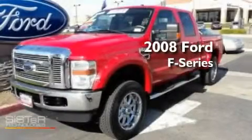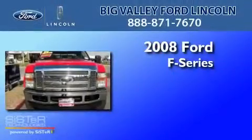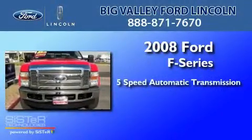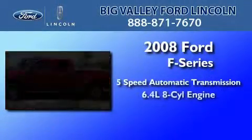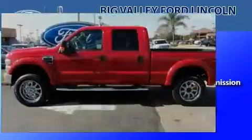This is a certified pre-owned 2008 Ford F-Series. This truck has a 5-speed automatic transmission, a 6.4-liter V8, and the added capability of 4-wheel drive.